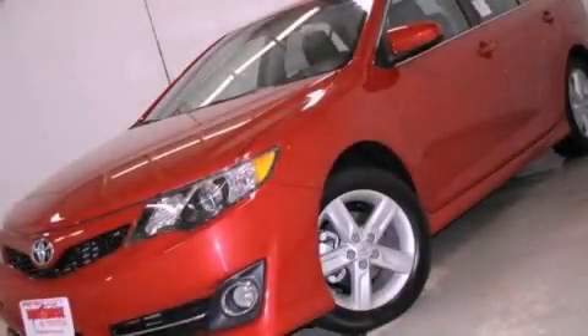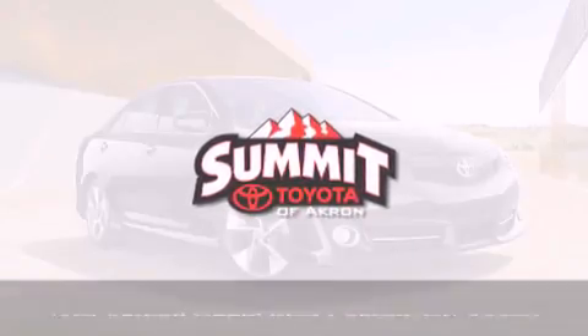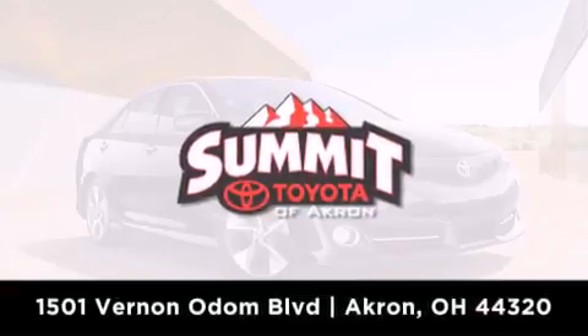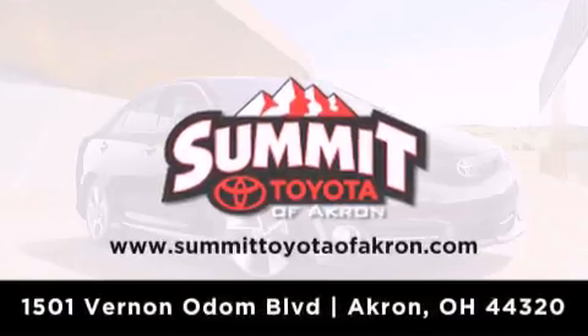Please call today to reserve this vehicle for a test drive. Summit Toyota of Akron is conveniently located at 1501 Vernon Odom Boulevard in Akron. Contact us today to find out about our financing specials or visit us at SummitToyotaOfAkron.com.